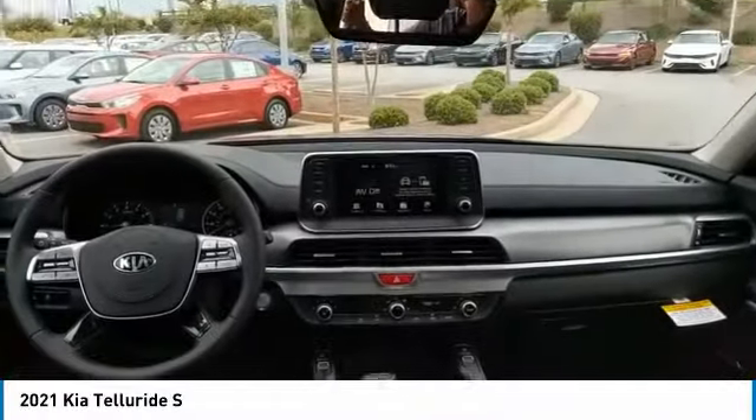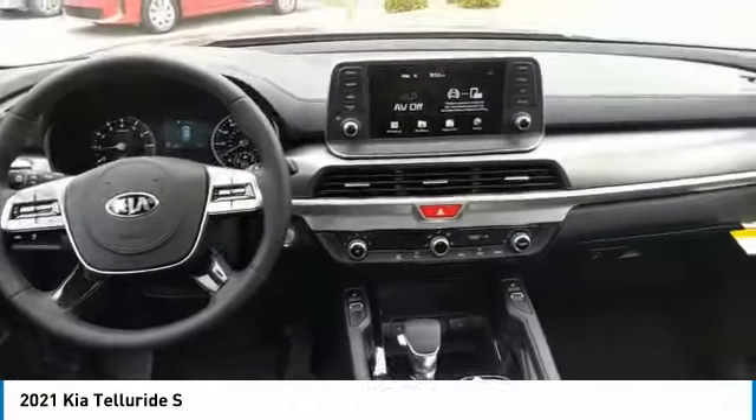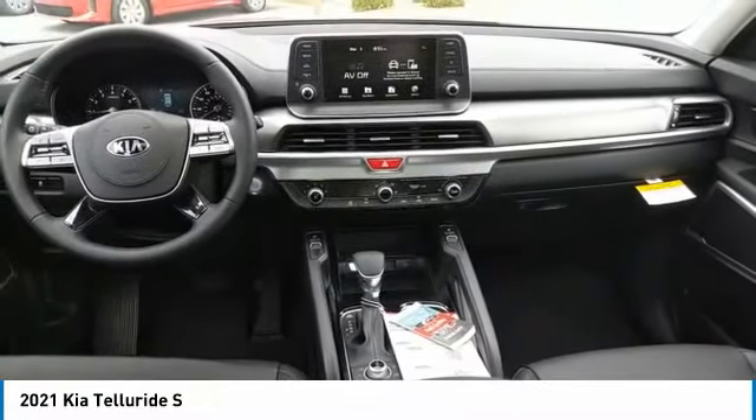Searching for a dependable vehicle that looks great too? You found it, so stop in today. The Kia Telluride.